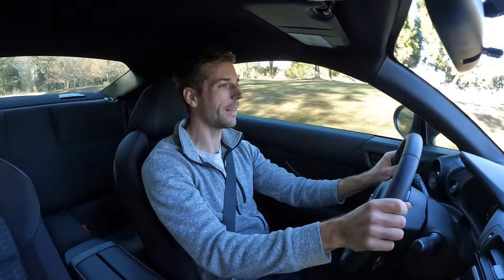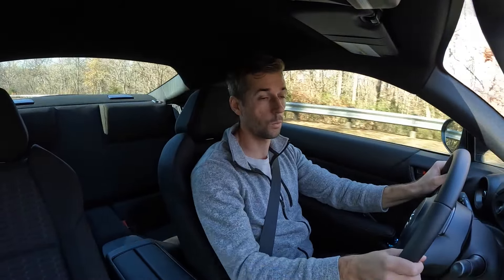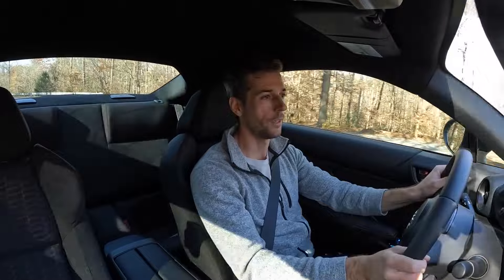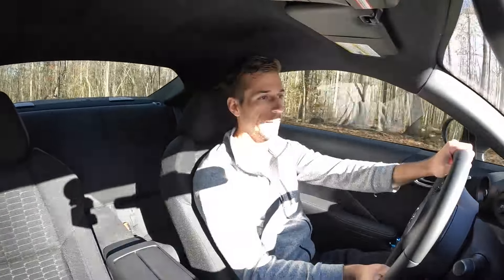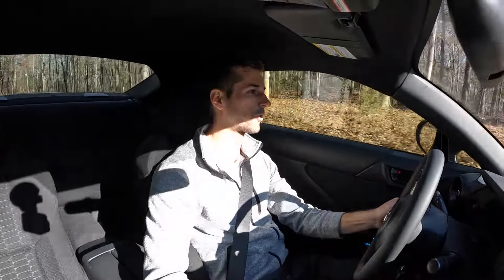Now that the car is actually moving, I can briefly touch on the suspension again. I've made some videos on that installation, but this car drives so much better with the coilovers — it's just like a go-kart for the streets.